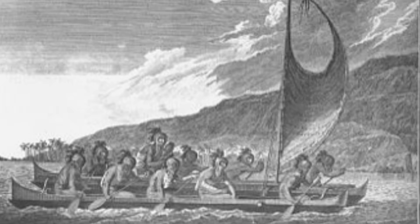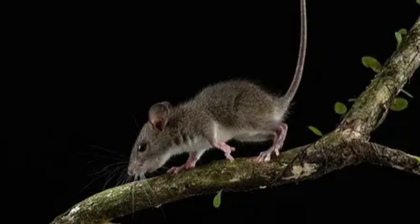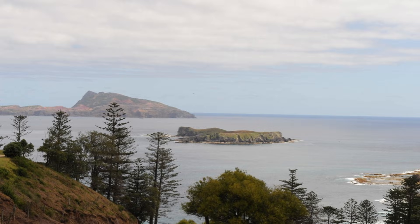Unlike Lord Howe Island, Norfolk Island was discovered by Polynesians and settled during the 14th century, but was abandoned due to poor farmland quality and its isolation. This Polynesian group left one key legacy — Polynesian rats — which hurt the bird populations, but were otherwise still pretty tolerable.